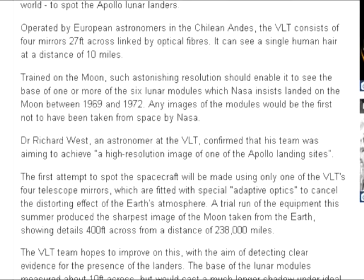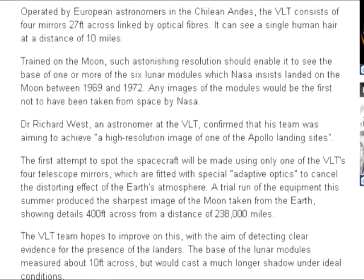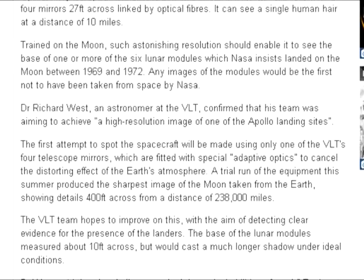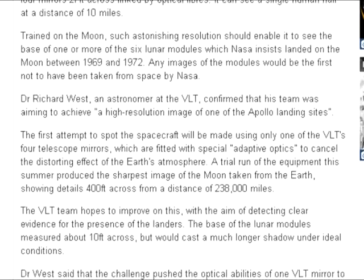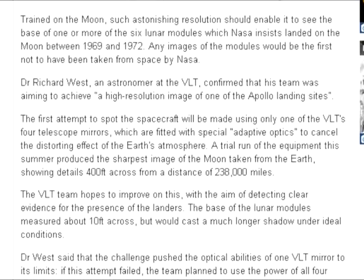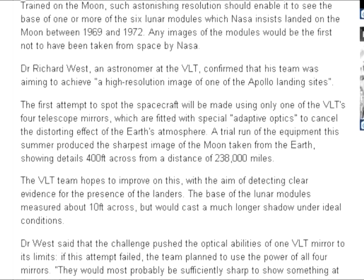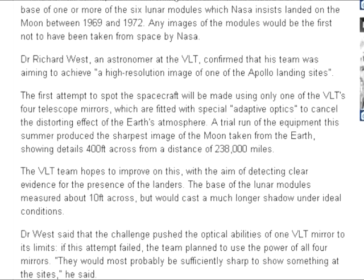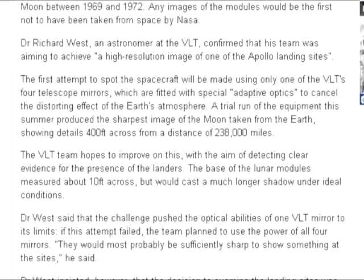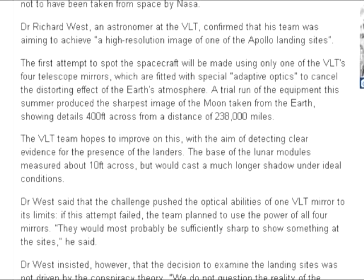Trained on the Moon, such astonishing resolution should enable it to see the base of one or more of the six lunar modules, which NASA insists landed on the Moon between 1969 and 1972. Any images of the modules would be the first not to have been taken from space by NASA. Dr. Richard West, an astronomer at the VLT, confirmed that his team was aiming to achieve a high-resolution image of one of the Apollo landing sites. The first attempt would use only one of the VLT's four telescope mirrors, fitted with special adaptive optics to cancel the distorting effects of the Earth's atmosphere. A trial run produced the sharpest image of the Moon taken from Earth, showing details 400 feet across from a distance of 238,000 miles. Dr. West said that the challenge pushed the optical abilities of one VLT mirror to its limits.